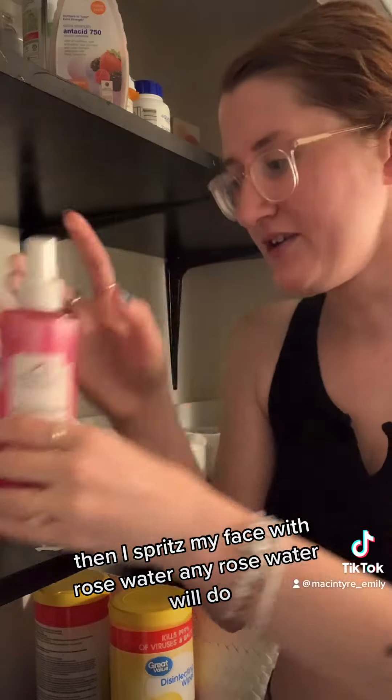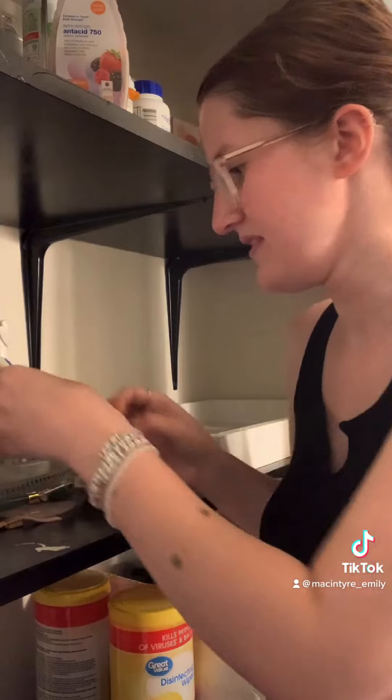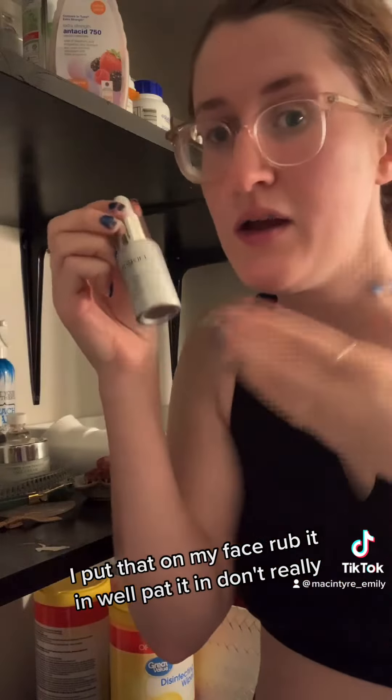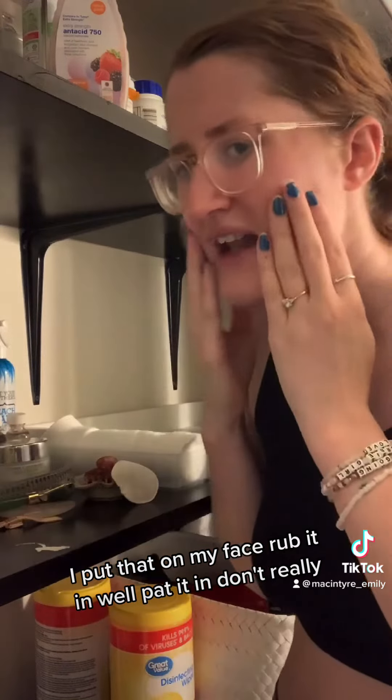Then I spritz my face a little bit — any rose water will do. Then any hyaluronic acid will do. I put that on my face, rub it in, and pat it in.